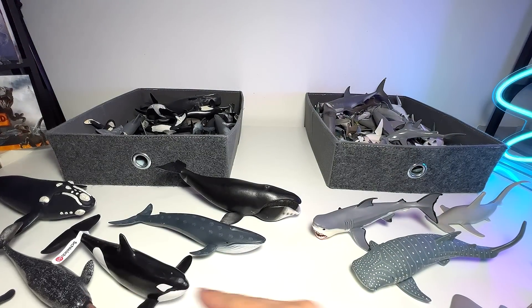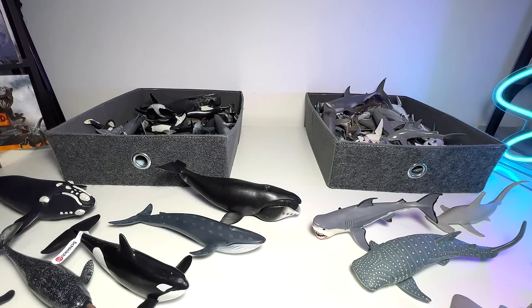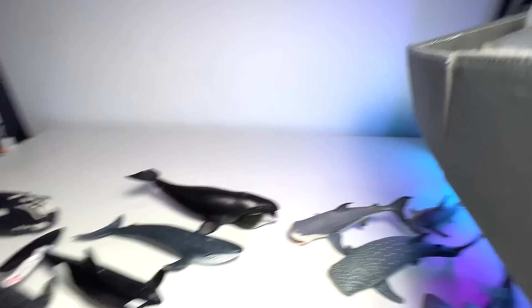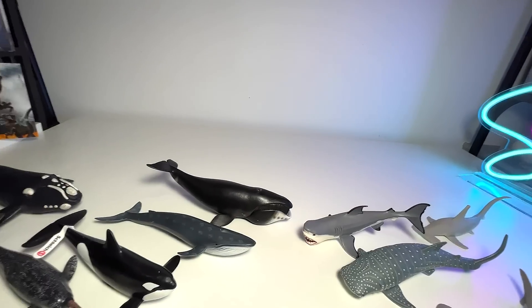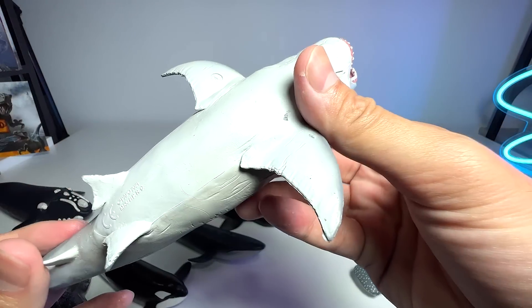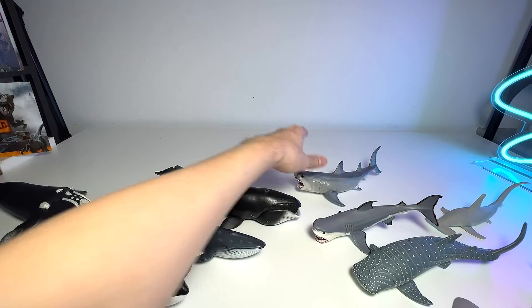Let me put all the narwhals over here. I think we need to put the boxes on the floor because we are running out of space. So let me pick up every single shark and whale to show you guys. Next one is actually another really beautiful great white shark — or you can call this the Megalodon, because it looks really, really huge.